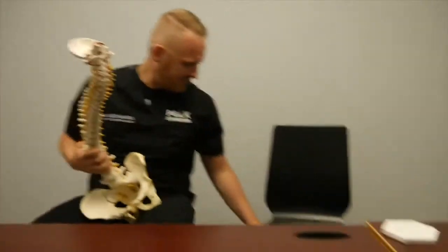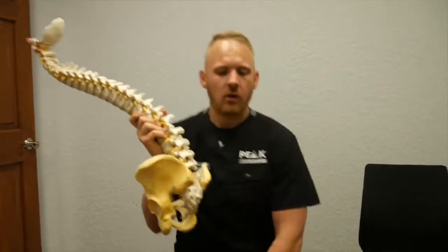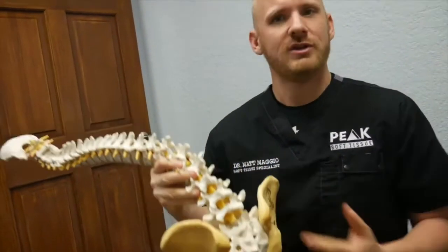Right now I'm sitting on one of these chairs with a nice hard back with nice support, because what it's doing is taking the pressure off my back. So what we want to go over in this video is what really happens to these lower level vertebrae and these discs when you sit too much.